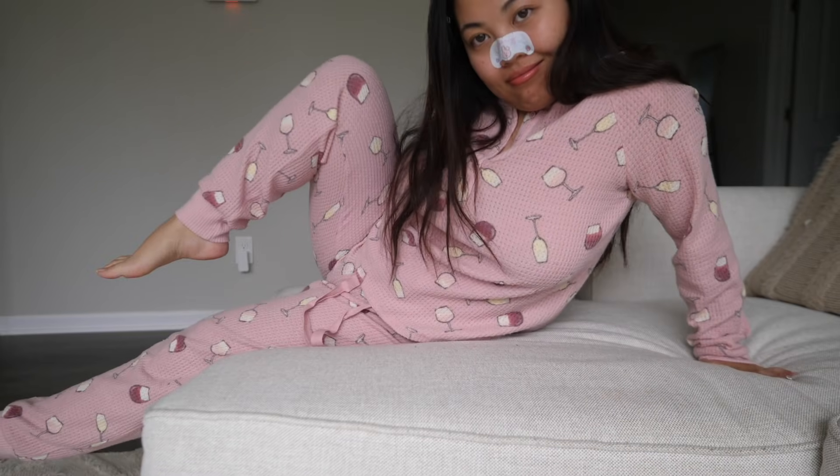I feel like a grandma — I mean, look at my outfit. I don't wanna do anything. Okay, now it's time to peel this off.